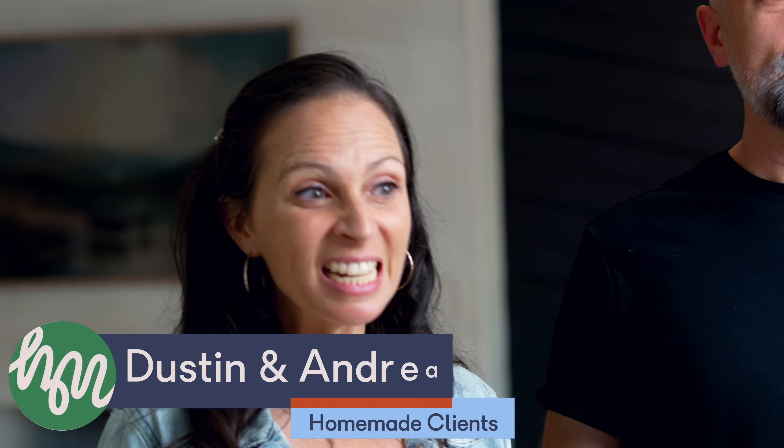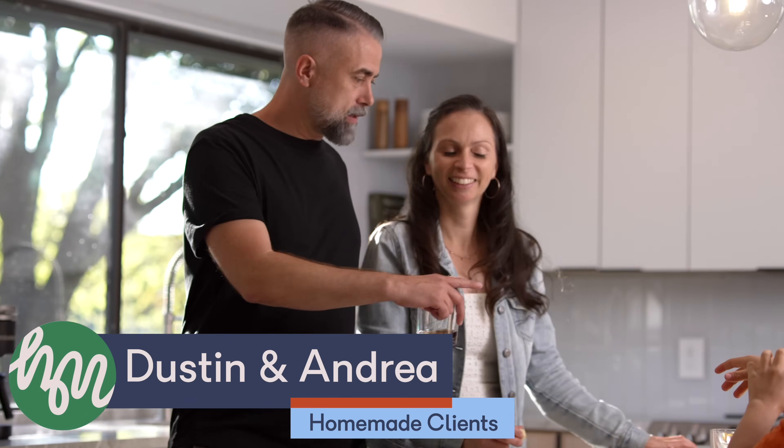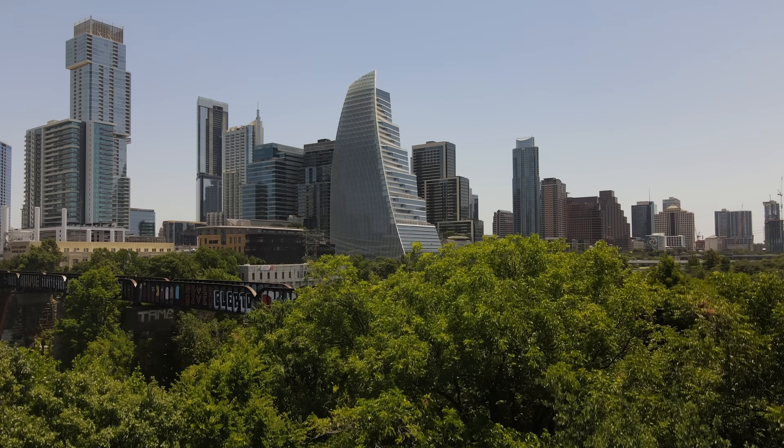First things first, let's meet our subscribers Dustin and Andrea. We've been married for 18 years. We have four kids. We're originally from Canada, and then we moved to California. Austin is this amazing city. It's growing. It has so much potential, so we thought it'd be a great place to have a second home.